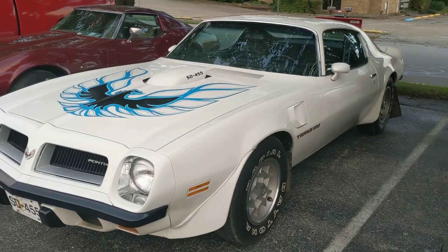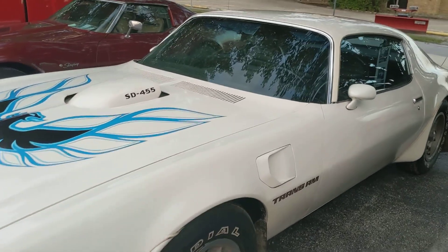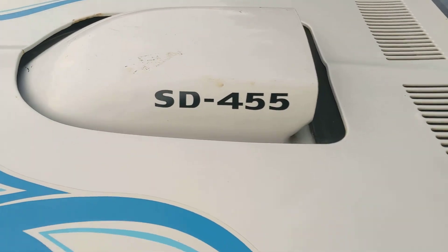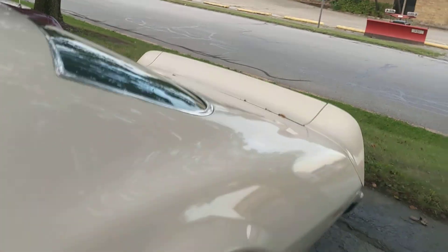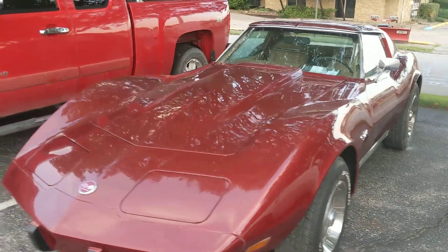Here's a money car — this is, I want to say, probably a '73 Trans Am Super Duty. There's their money right there. Inside is in excellent condition.